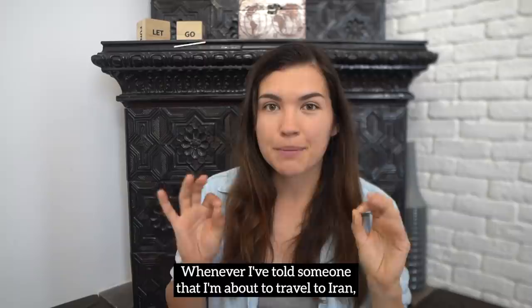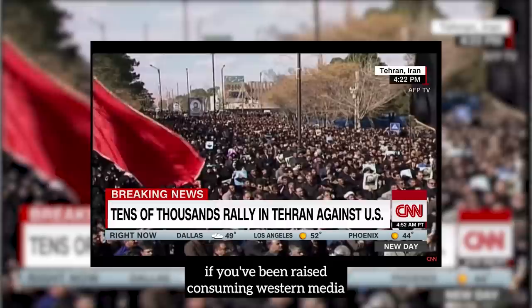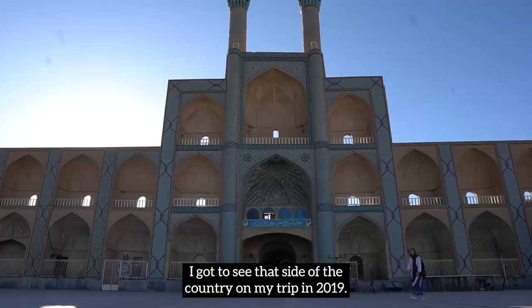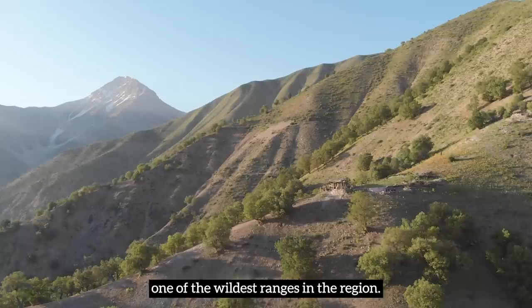Whenever I've told someone that I'm about to travel to Iran, their response has usually been like 'isn't it dangerous?' Honestly, that is the impression you're likely to have if you've been raised consuming Western media. In this vlog, I will not be showing you the incredible culture, the long history, and the rich heritage of Iran's cities. This time we're going into the mountains — the Zagros mountains, one of the wildest ranges in the region. Ready for an adventure? Let's go.